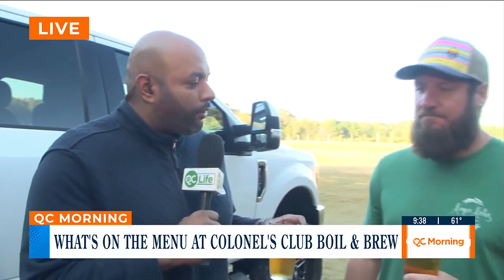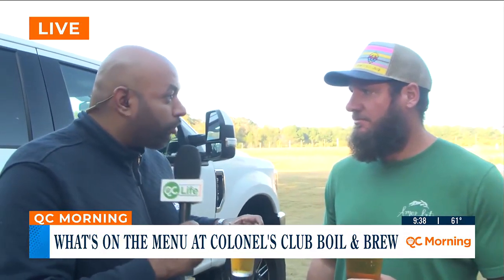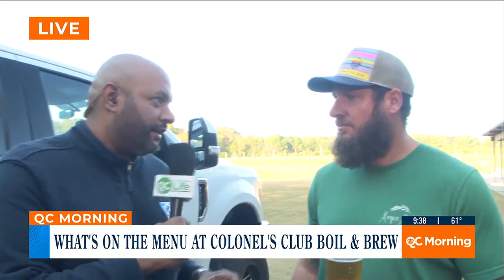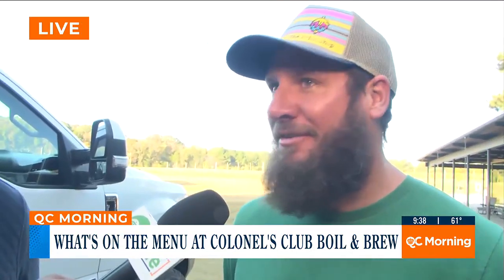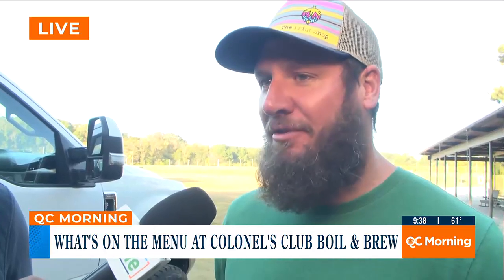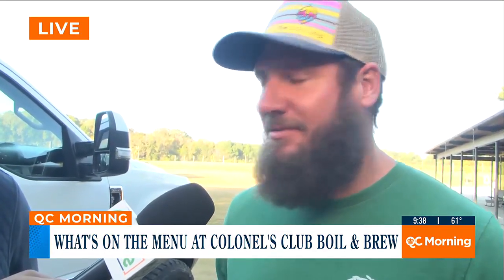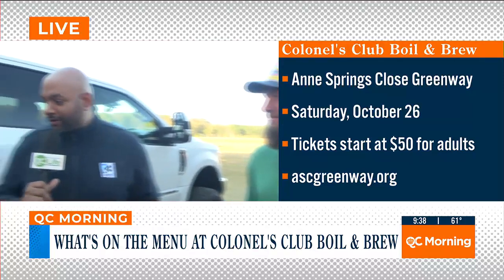You guys have been a partner here with the local boil from the beginning — how important is it for you, a local brewery here in Fort Mill, to partner with ASC Greenway for this event? I love it. I grew up in this town, it's fun to be a part of it — to have 2,100 acres preserved for my family and my kids, and to have the Curls Club raise money for good causes. It's low-hanging fruit, it's amazing.